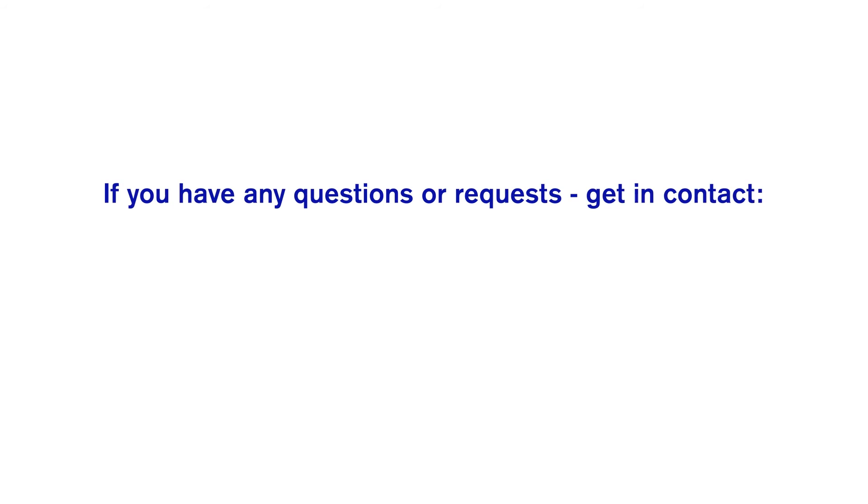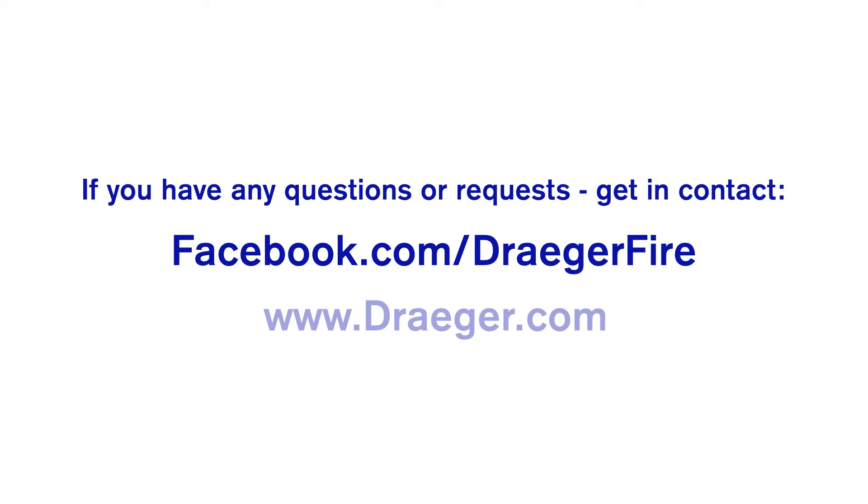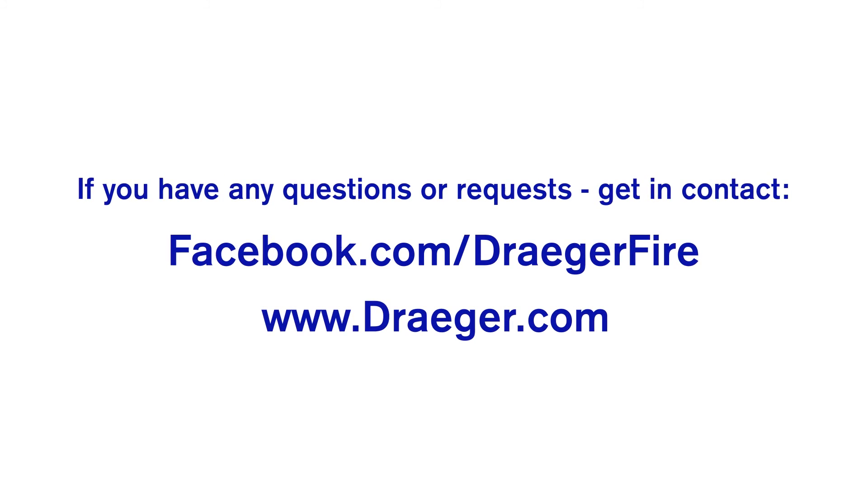If you have additional questions, are interested in chatting with one of our experts, or want educational materials that further explain what we've seen in this video, contact us at facebook.com/dragerfire or www.drager.com.